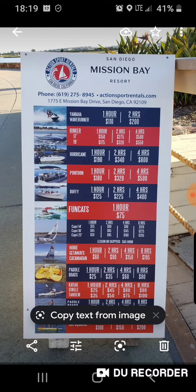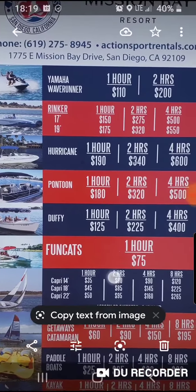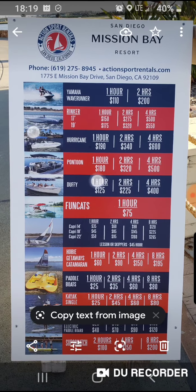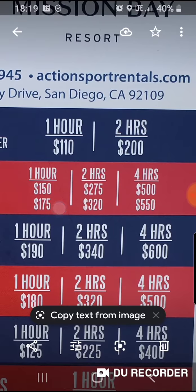This was over on the bay where you can rent stuff. $125 an hour for one of those boats. Yamaha Wave Runner — $110 an hour! Woohoo!